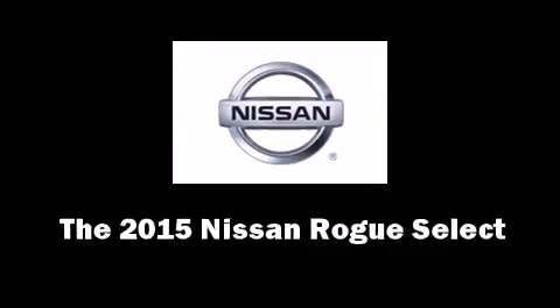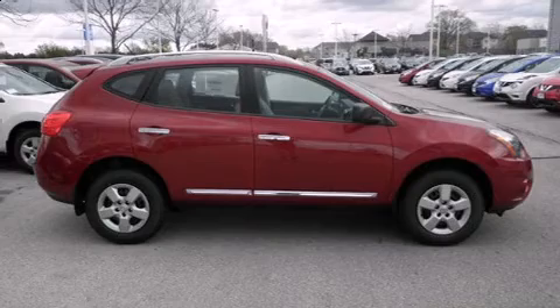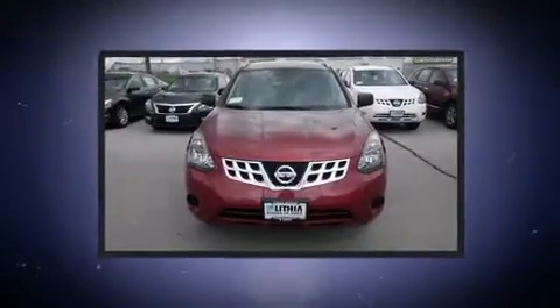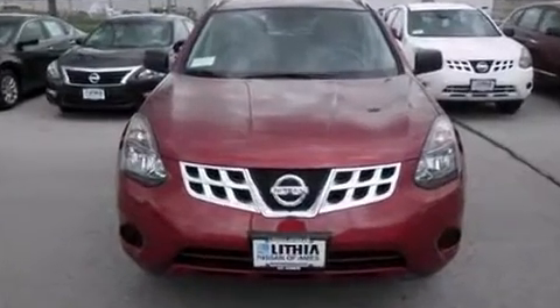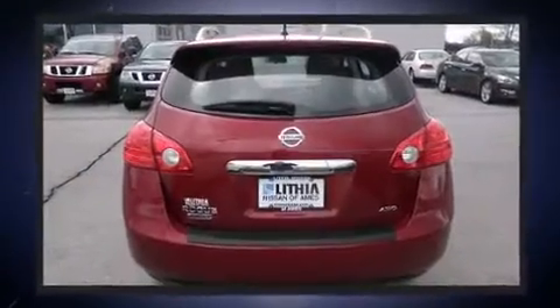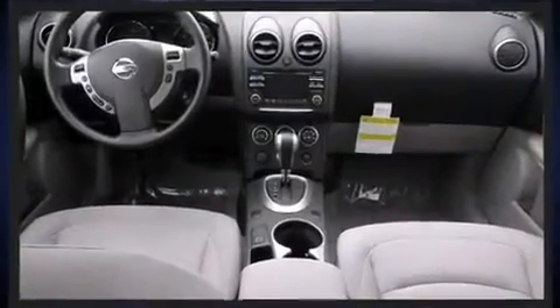Climb inside the 2015 Nissan Rogue Select. Smooth gear shifts are achieved thanks to the 2.5-liter four-cylinder engine. For added security, dynamic stability control supplements the drivetrain.